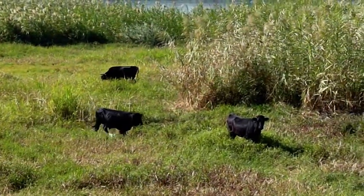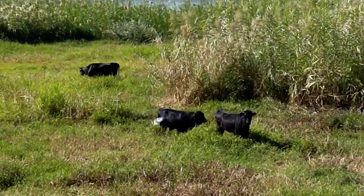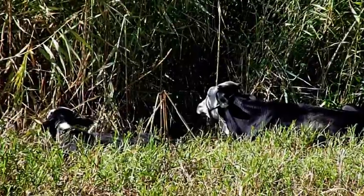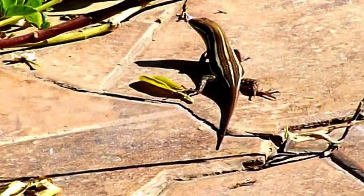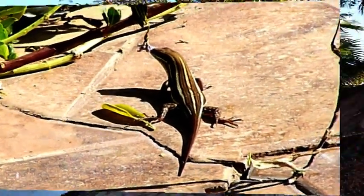The island also offers good grazing to the select few cattle that are allowed to graze there. There are many skinks and other reptiles on the island, but thankfully no snakes, so you need to keep your eyes open when you are walking around.